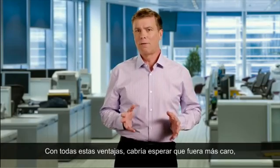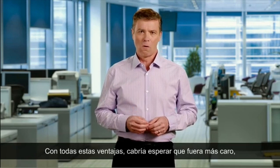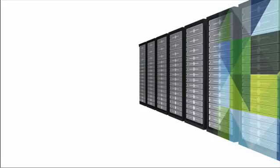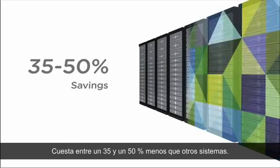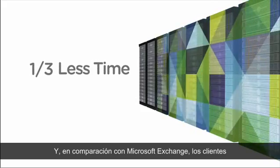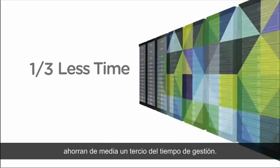With everything VMware Zimbra offers, you'd expect it to cost more, but in fact it delivers significant cost savings. Zimbra costs 35 to 50% less than other systems, and on average, customers spend a third less time managing Zimbra than Microsoft Exchange.